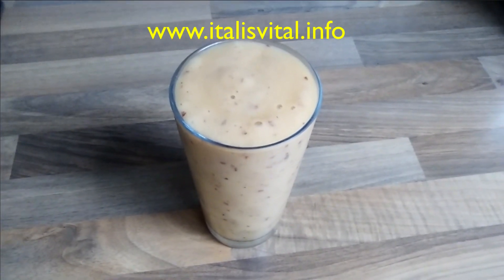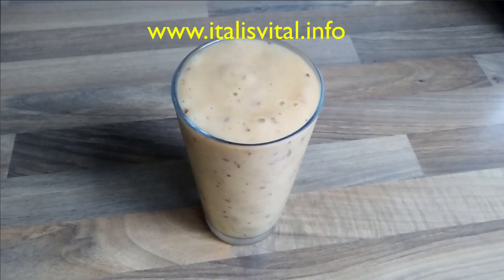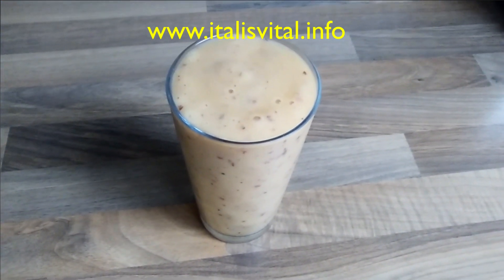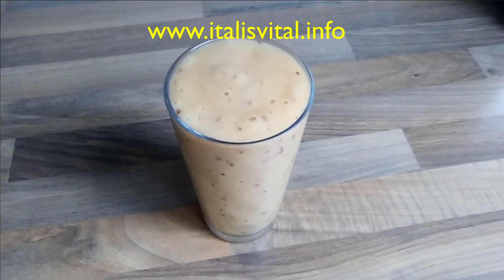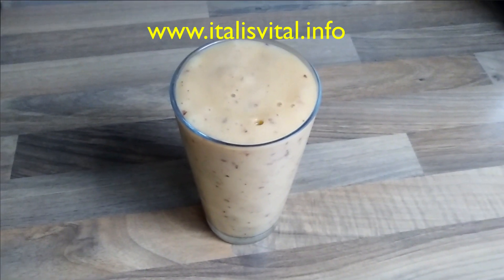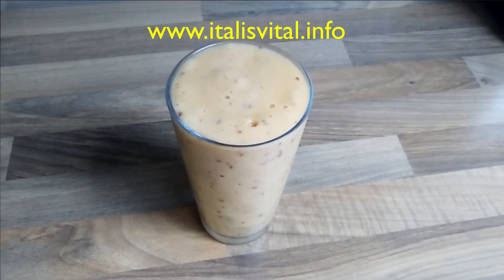I'll put the recipe either below, or if I put it on my blog, I'll have a link to that. Just showing you another delicious and nutritious smoothie.